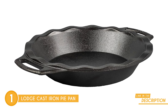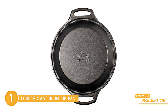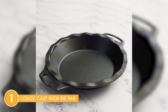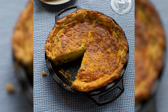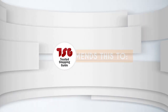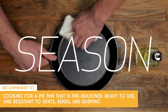Let's talk about the heirloom quality of cast iron. This bakeware is built to last — no dents, no bends, nor warps. It's the kind of quality that you can pass down through generations, keeping those cherished family recipes alive. Just a heads-up: cast iron is known for its weight, and this pie pan might be relatively heavier compared to other pie pans made from different materials. The Trusted Shopping Guide team recommends this to those looking for a pie pan that is pre-seasoned, ready to use, and resistant to dents, bends, and warping.